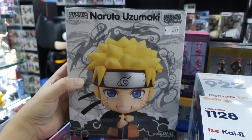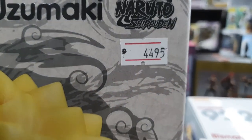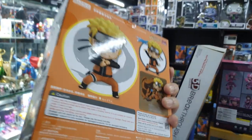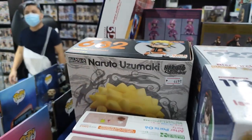I also saw one I haven't seen in quite a while — it's the original Naruto Nendo, and the price is actually pretty good. If you're looking for one you can get it here. It's a nice set but I prefer getting the six-packs version.